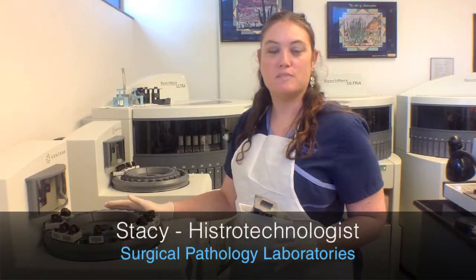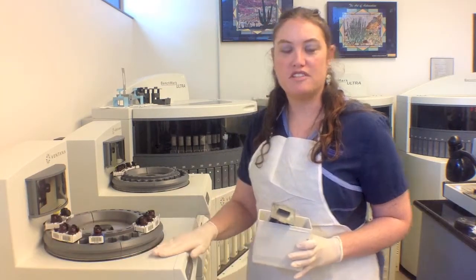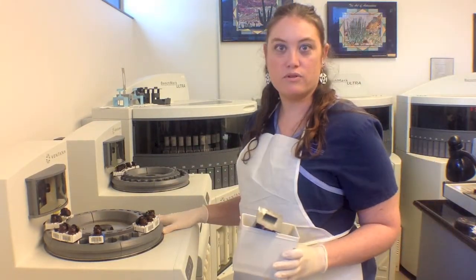Ventana is a benchmark special stainer. We use it to do special stains. There's a distinction between special stains and immunohistochemistry. Most of these procedures are usually between one and two hours.